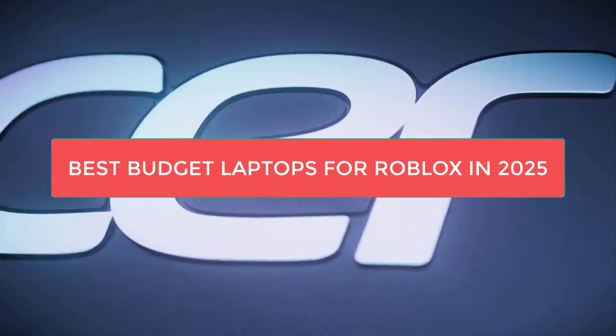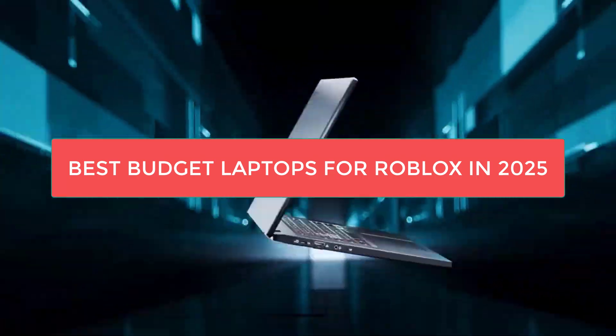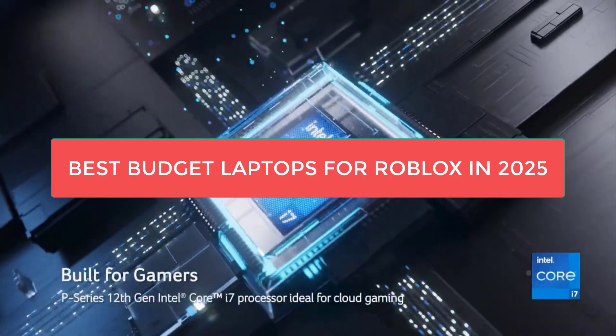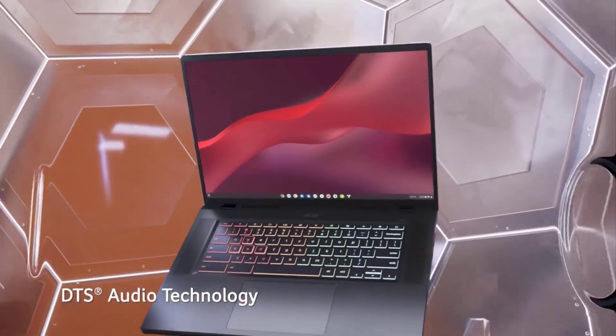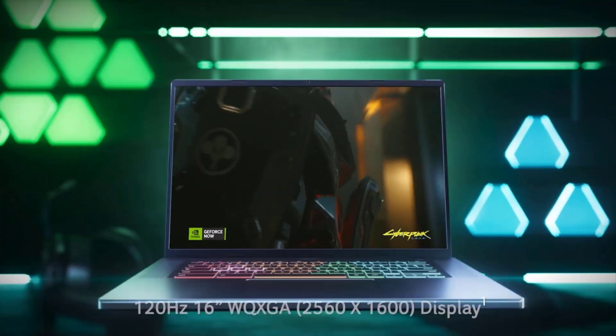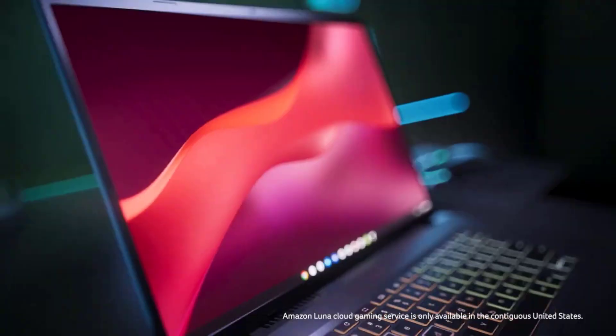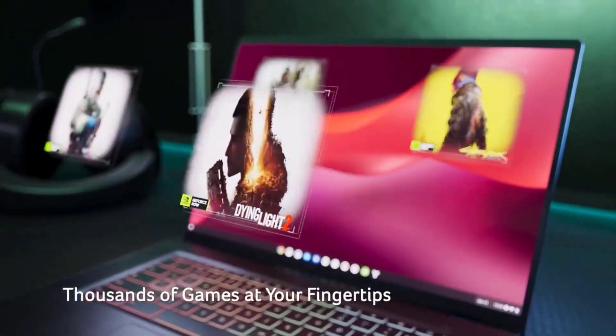Are you a Roblox enthusiast looking for a budget-friendly laptop that won't break the bank? In this video, we're diving into the 5 Best Cheap Laptops to Play Roblox on in 2025. These laptops are perfect for smooth gameplay without draining your wallet. Stick around, because you won't want to miss our number 1 pick. Let's dive in.